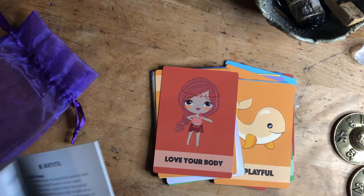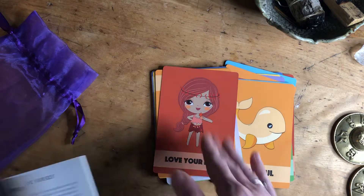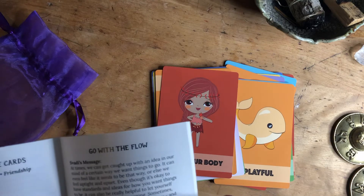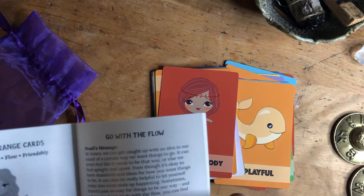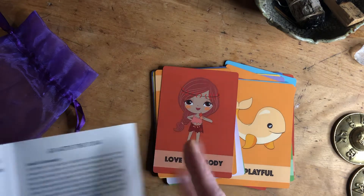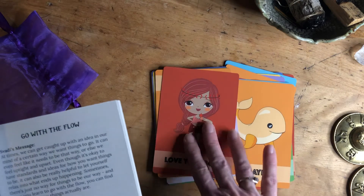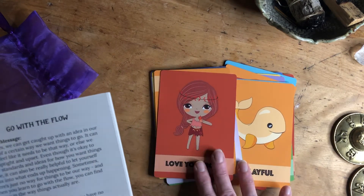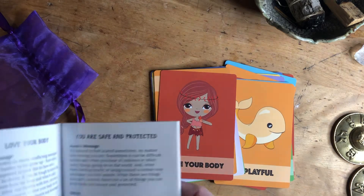You pull a card and then go to the guidebook, and it tells you a little bit about what to do. They're all related to the chakras. So it tells you, for example, the orange cards introduce you to 'Spotty' — Spotty is your guide to help with feeling great and playful. That's the girl character. Then it tells you about a spirit animal, element, crystal, and essential oil, and then there's messages.